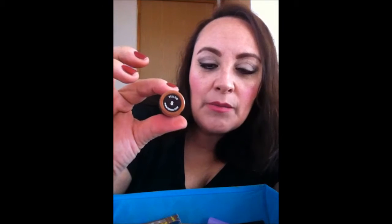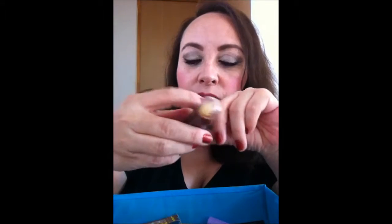Este también lo quería — es el número 8, el amarillo para tapar ojeras. Es muy bueno, la verdad es muy cremoso. Mi piel es piel mixta pero más tirándole a seca, sobre todo en el área de los ojos se me seca mucho. Entonces este se me hace muy padre, muy cremosito.